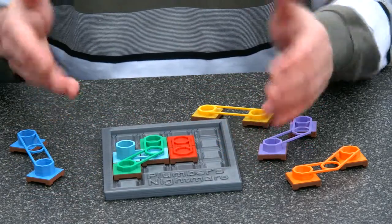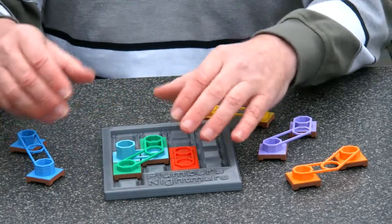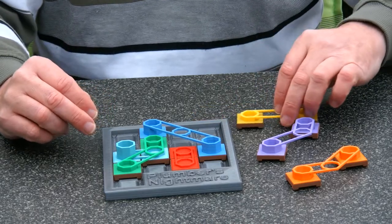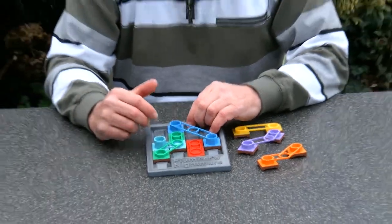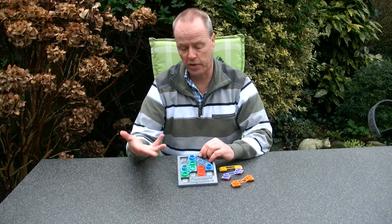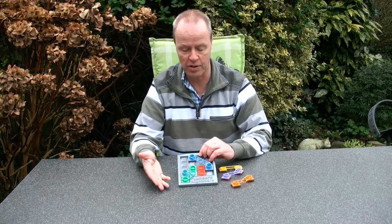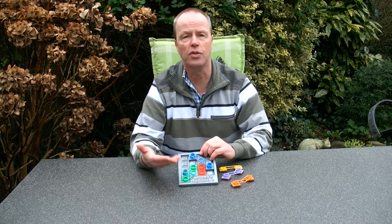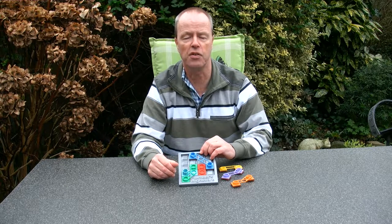The solutions go from fairly simple to excessively difficult, so that is exactly what you want. The only thing that still is an open question is the theming. I really liked the theme Plumber's Nightmare because it sounds nice, but this doesn't look like pipes at all and we can't make it pipes. So my question to you is: do you know a proper theme for this puzzle? Thank you for watching.